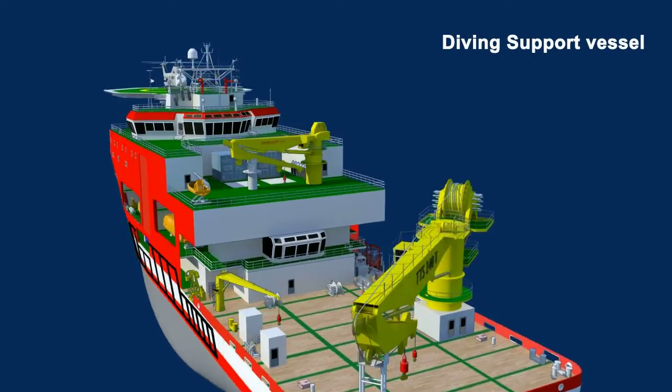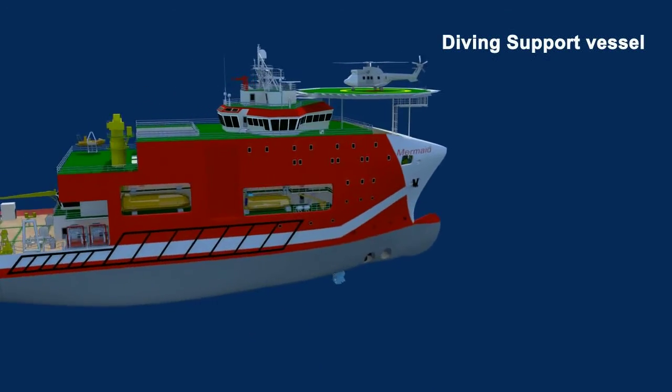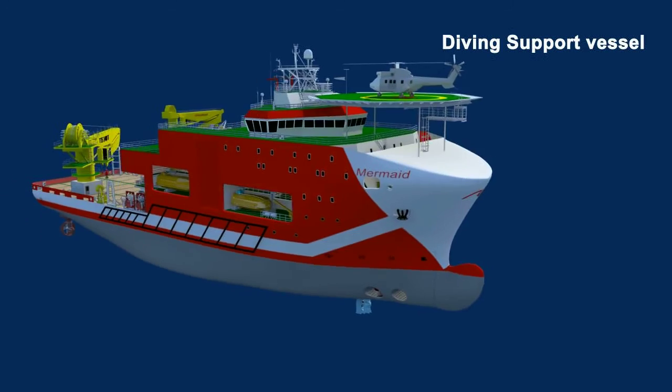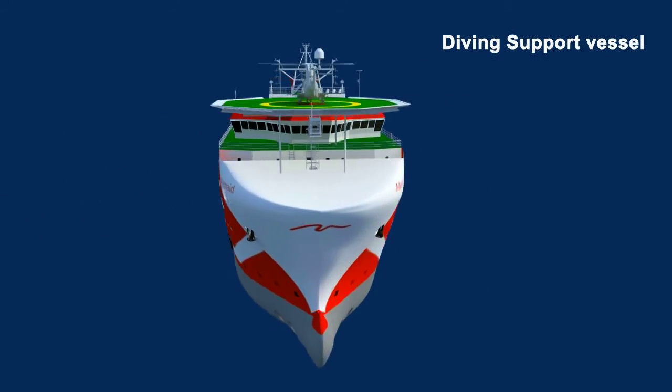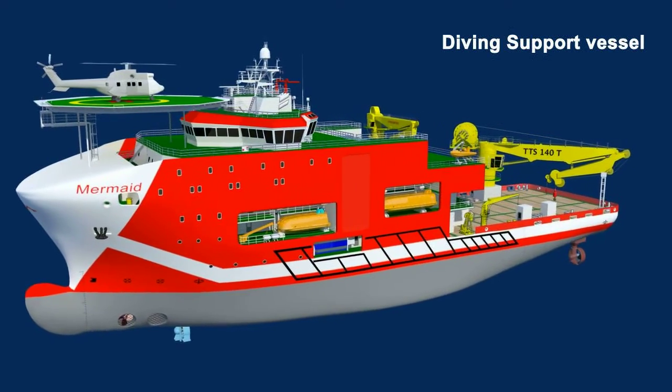This vessel features DP2 dynamic positioning capability, upgradeable to DP3, and other features like clean design, Comfort Class, SPS, heli-deck, and optional Fifi.